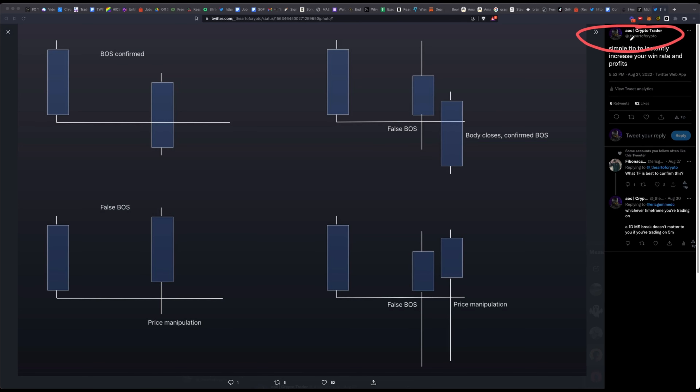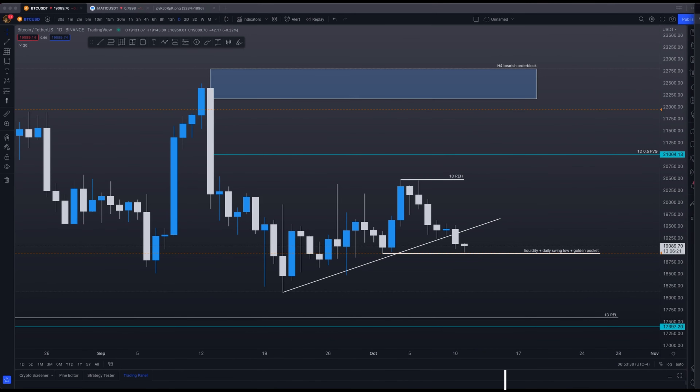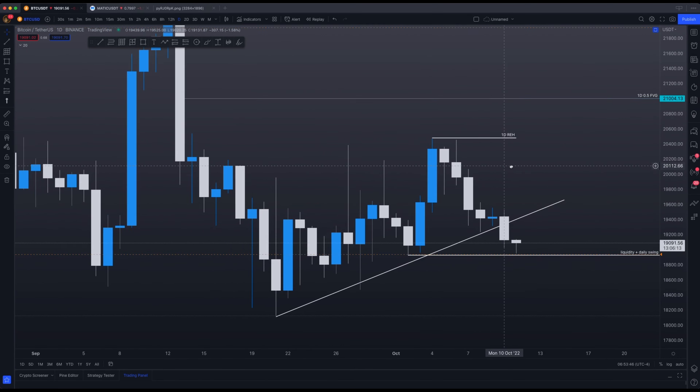I share a lot of these infographics on Twitter at underscore The Art of Crypto, so make sure you follow me there. A confirmed break of structure only happens when you get a body close above or below that previous swing low or swing high. In this case, that is a false break of structure because the market makers can always manipulate the price to go below or above the swing high to take liquidity before they move the market in the other direction. It does not matter how big of a wick there is below the level — as long as the body does not close beneath that level, it is considered a false break of structure. So on the daily chart, this was purely price manipulation.